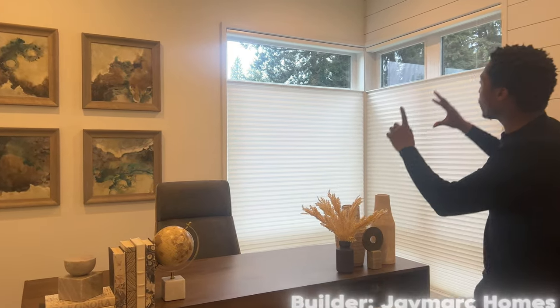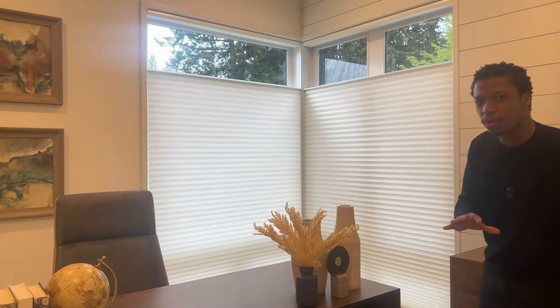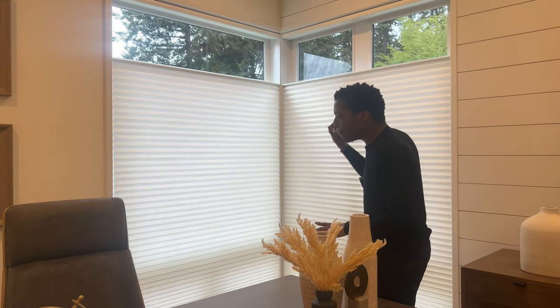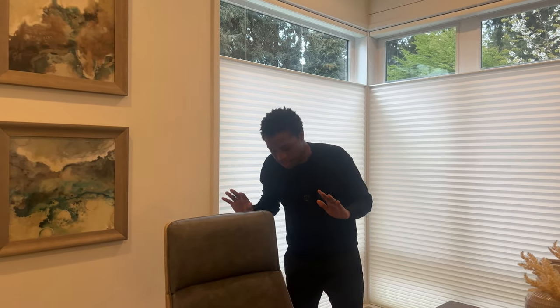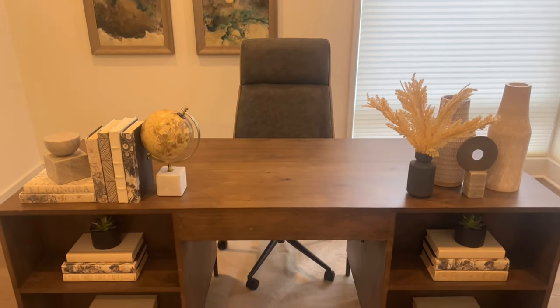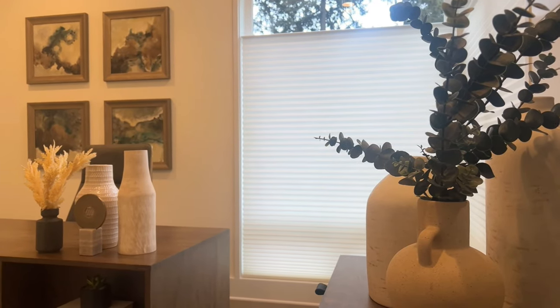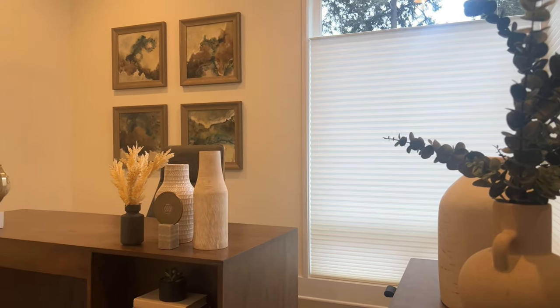I'll be showing you later how these work, but these are automatic windows you can control with one button for the whole home — very unique. This is a very good size office space. I love the accent wall with the wood paneling; it breaks things up and keeps it fresh, a theme you'll notice throughout today's home.